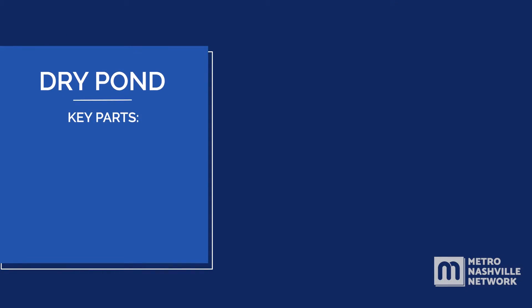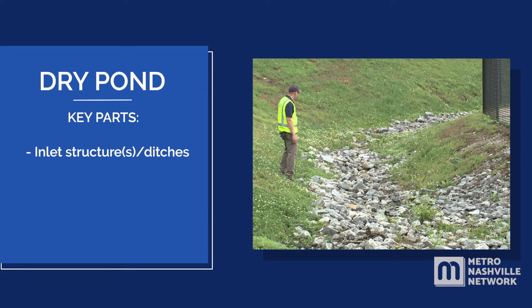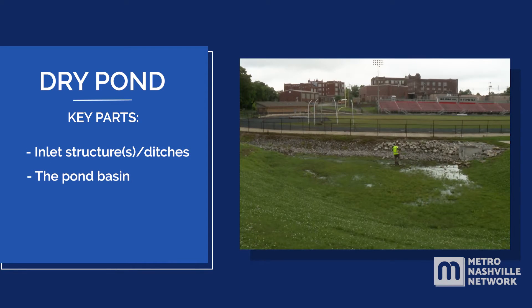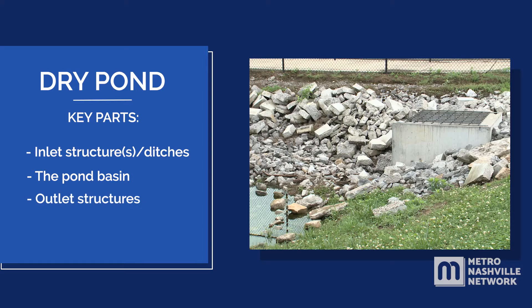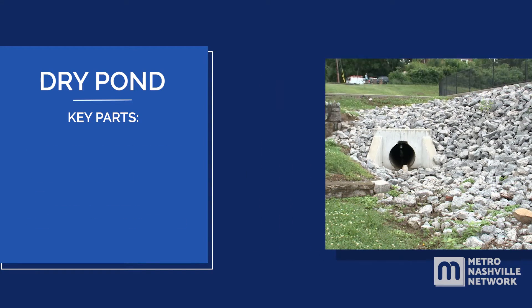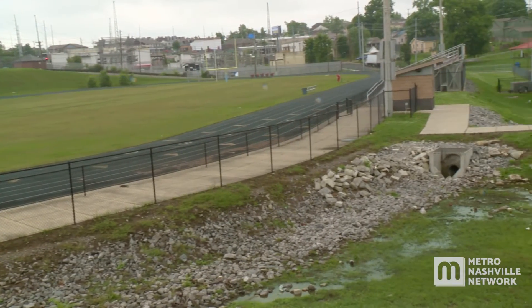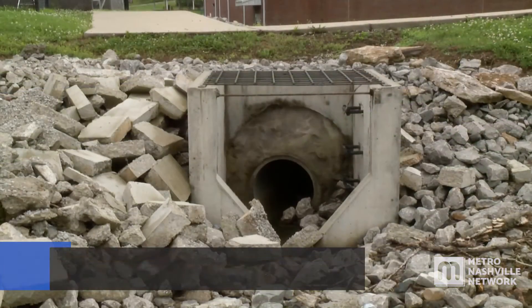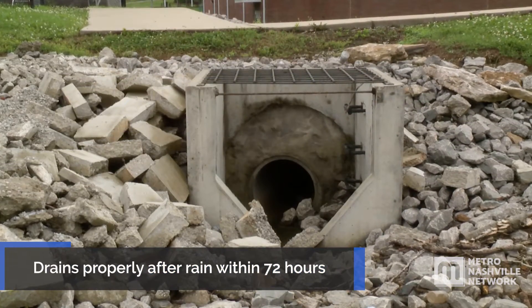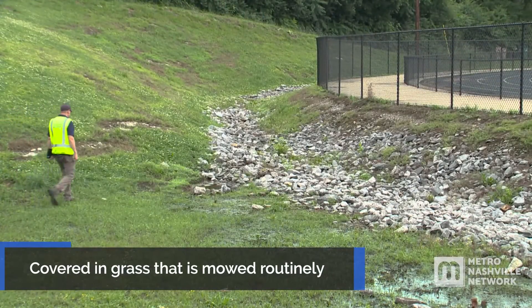The key parts of a dry detention pond are inlet structures or ditches, the pond basin, the outlet structures, and the discharge channel or pipe. A well-maintained dry pond has a clog-free outlet structure, drains properly within 72 hours after the last rain event, and is covered in grass that is mowed routinely.